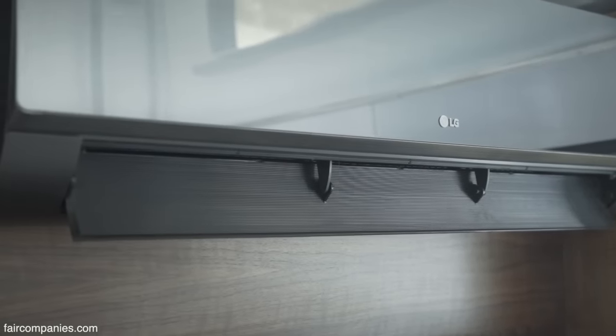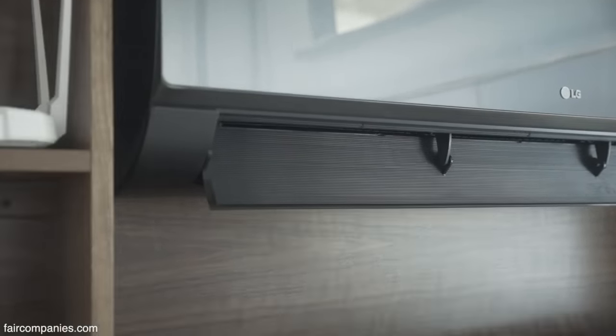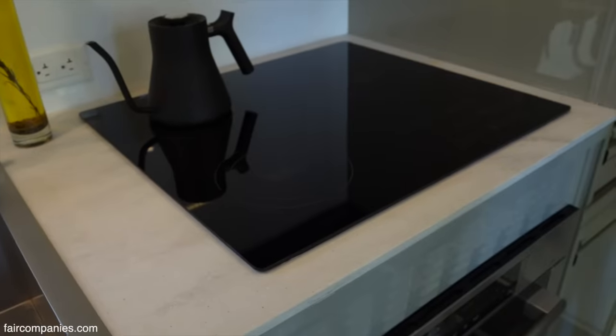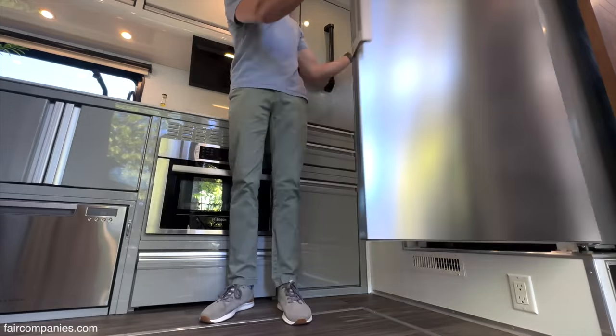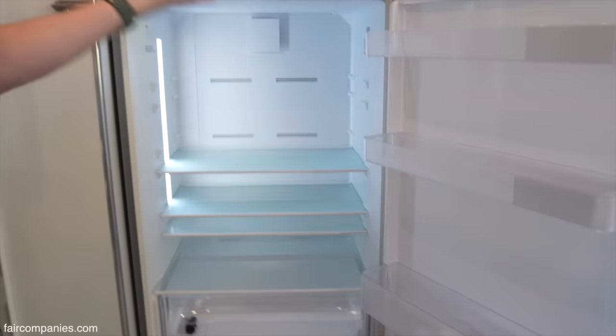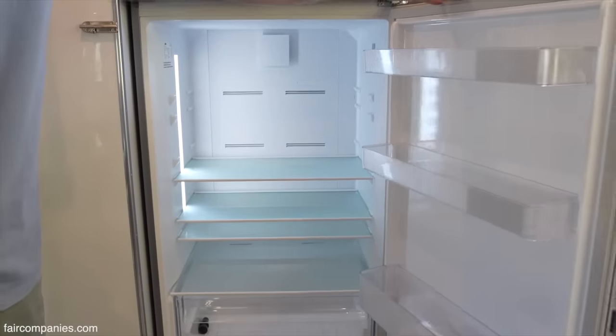We have a lot of tech — you need a lot of power to run this stuff. These are two of the highest demand appliances: an induction oven and induction stove. It's an electric fridge, running off solar — full size, 13 cubic feet, a home-style fridge that runs off our energy system.